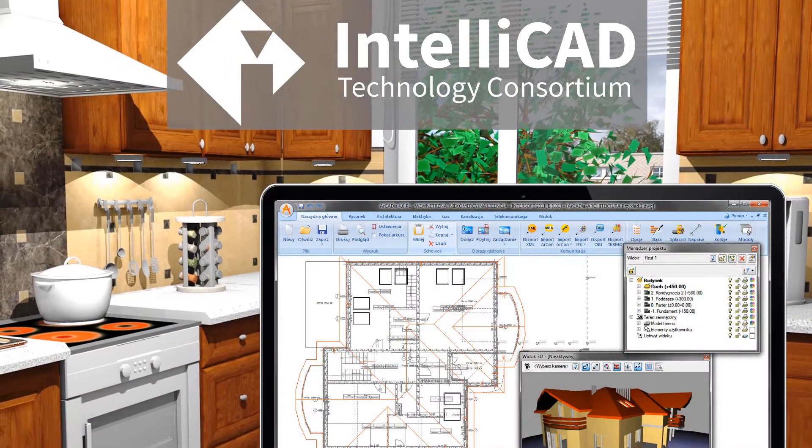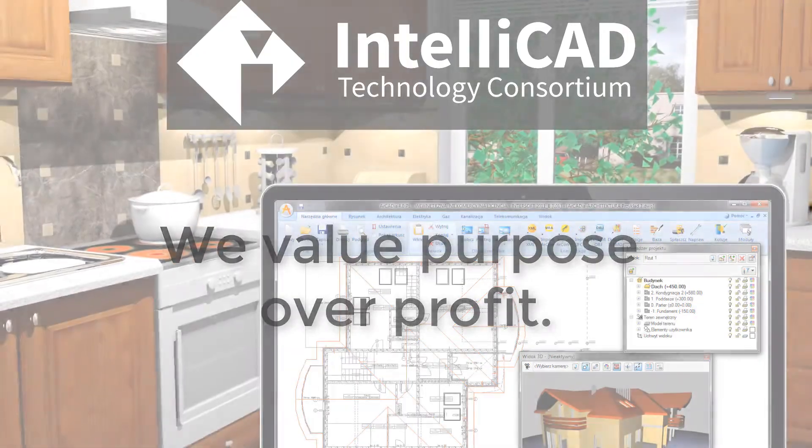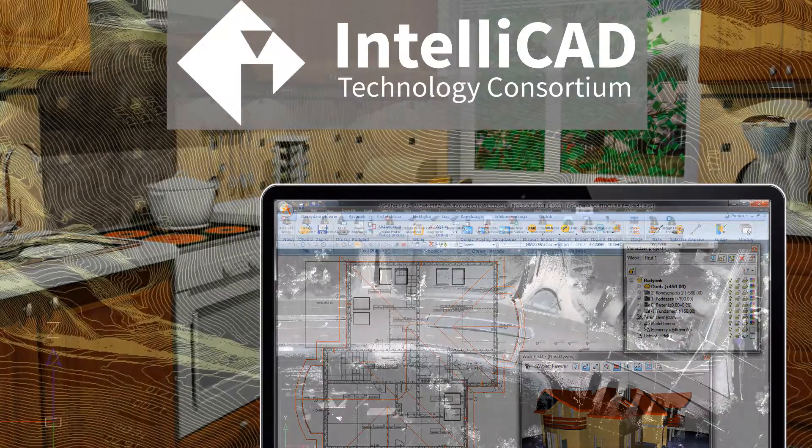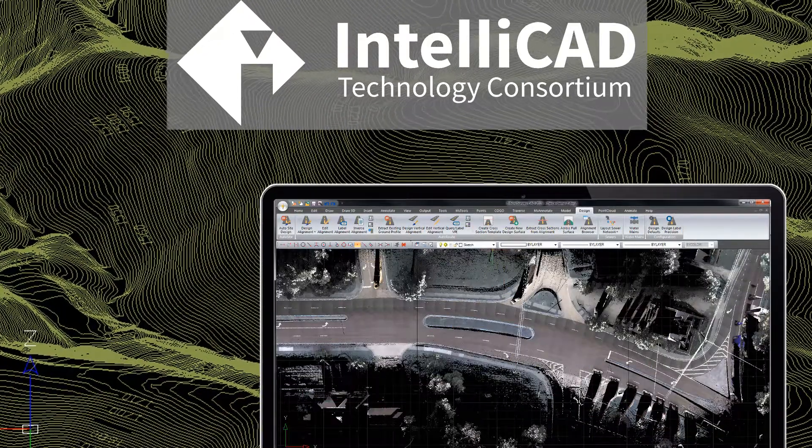Bottom line, the ITC co-op is a business that puts purpose over profit. Members take control of their business by taking ownership in their development platform rather than building on platforms that compete with their business.